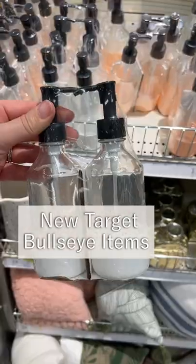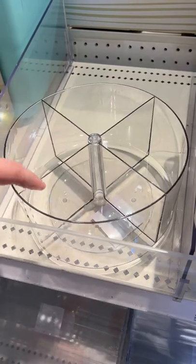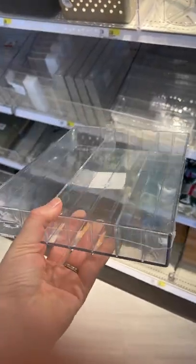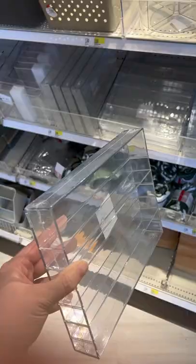Let's see what's new at Bullseye's Playground at Target. There are lots of storage and clear organization bins, like this sectioned off Lazy Susan and this larger size that also had two different sections. This is technically for hanging on the wall with adjustable shelves, but it would work laying flat in a drawer as well.